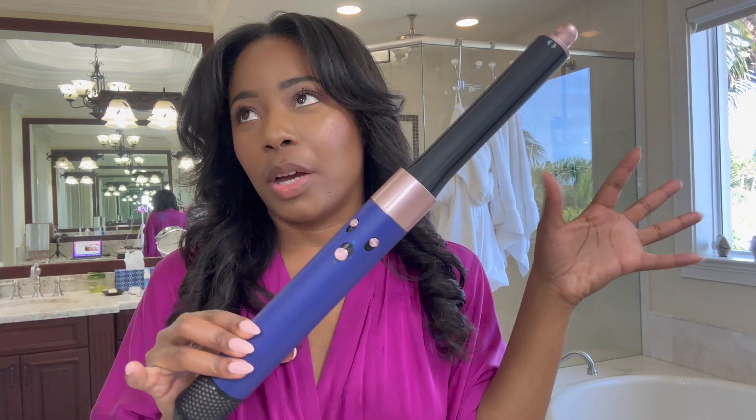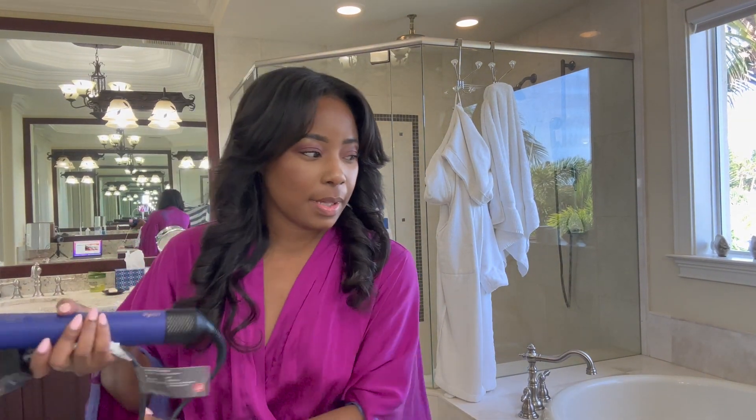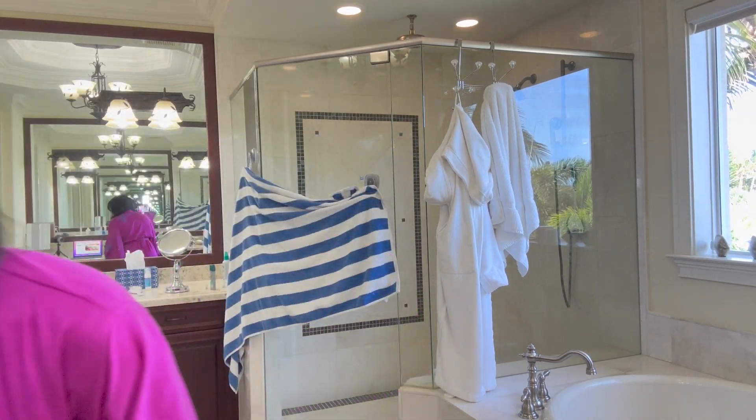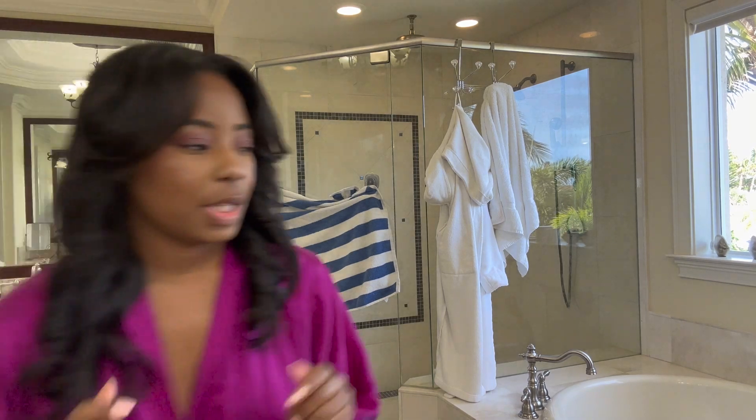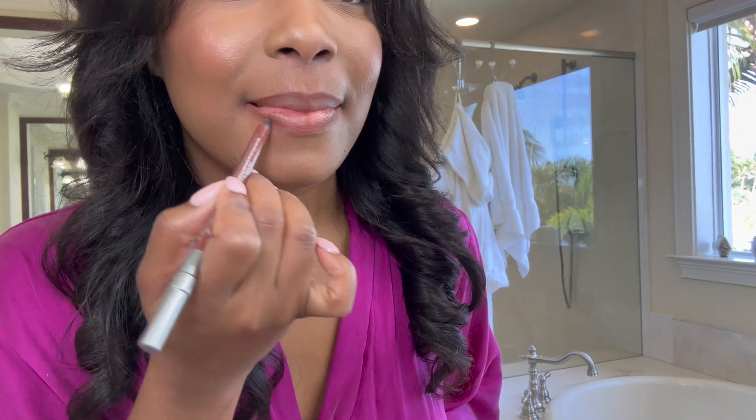I told you guys you gotta trust the process — my curls came out beautiful with my Dyson. I swear by this; I can curl my hair within five minutes or less, it's so easy. Now what's left to do is find a lipstick. Let me put a little bit more of this oil on the hair because I like it to have a little more shine, almost like that fresh salon look. It was Urban Decay — Conspiracy, one pink.